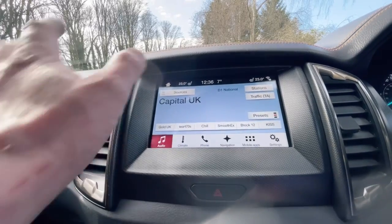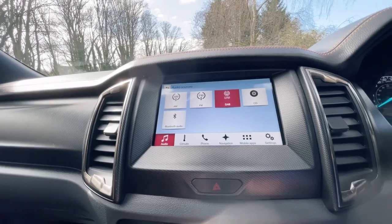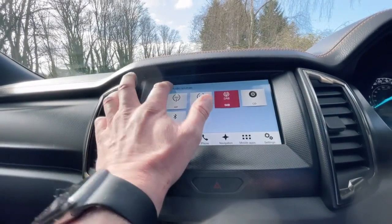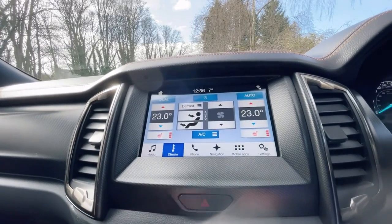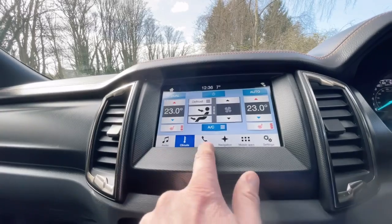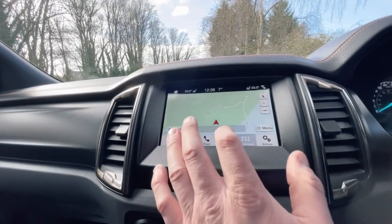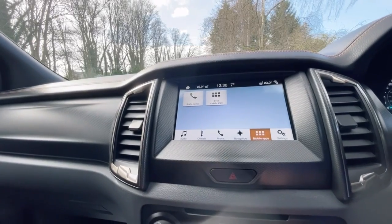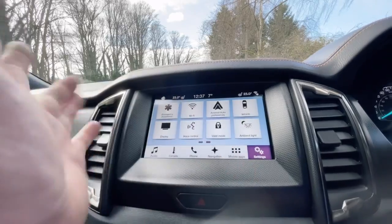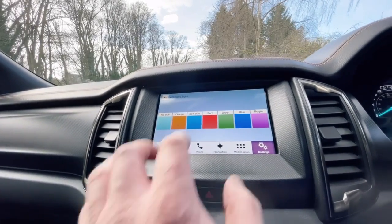The audio system has normal sources — AM, FM, DAB, CD player and also Bluetooth audio, which a lot of them don't have and it's always nice to see. Climate control — you can control your heated seats and all your different options from there. Your mobile phone once paired is there, and for navigation you can put Apple CarPlay and Android CarPlay. It's also got Wi-Fi and ambient lighting all round which is really very cool.